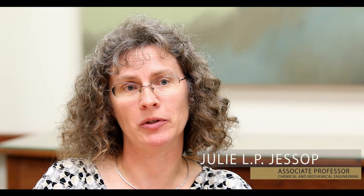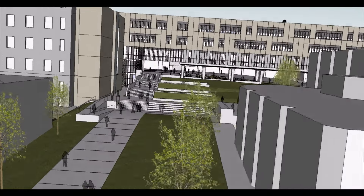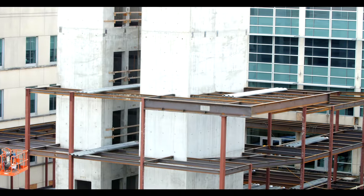Our building is more than just bricks and mortar. It is the home away from home for our students. Our class sizes have been dramatically increasing over the past couple years, and we're at the point where we've outgrown just about every classroom space that's in the College of Engineering building right now.